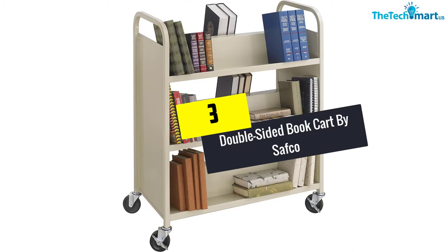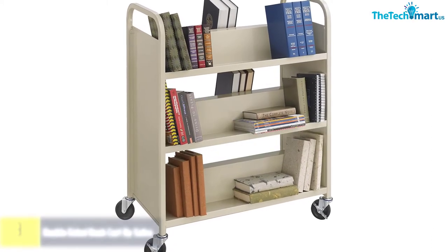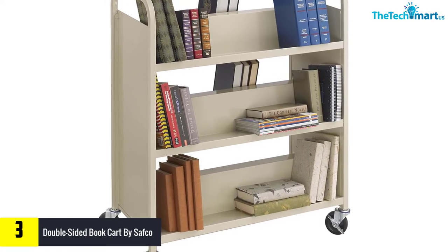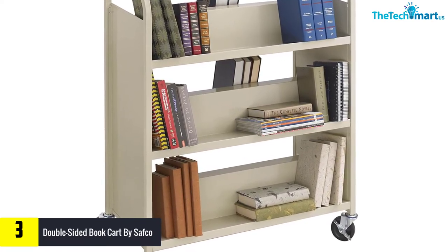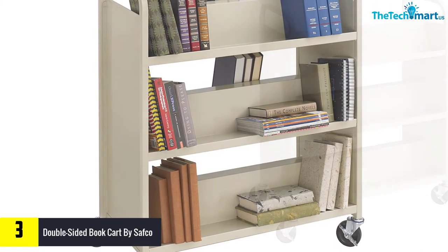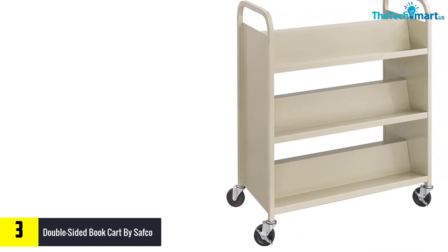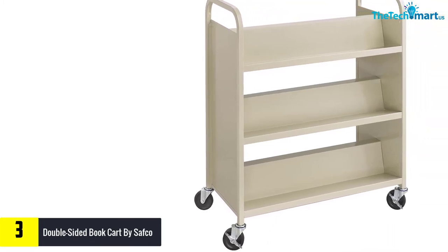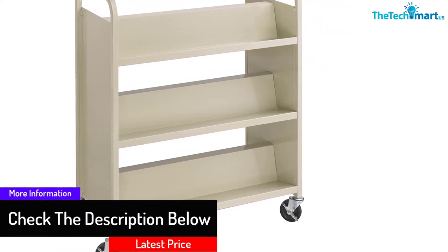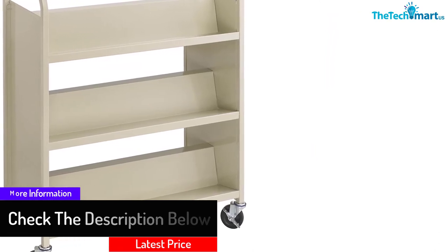At number 3, we have the double-sided book cart by Safeco. This particular item has double-sided shelves, allowing you to organize and store a lot of things. There are three shelves and each shelf has a divider in the middle. By having the divider, you can organize your books based on categories and make it easier for you to find them. The cart is made out of steel and also has a powder coat finish that gives it extra durability, which will last you for a long time.